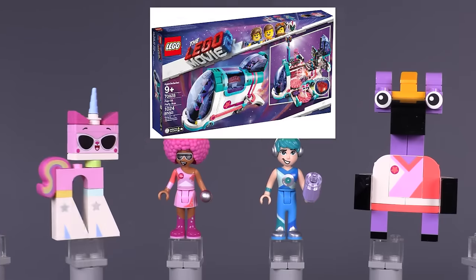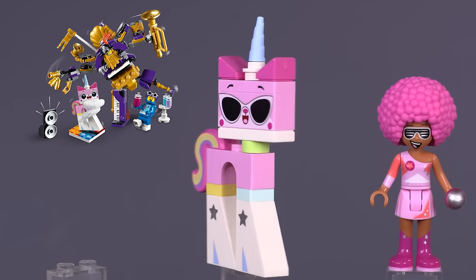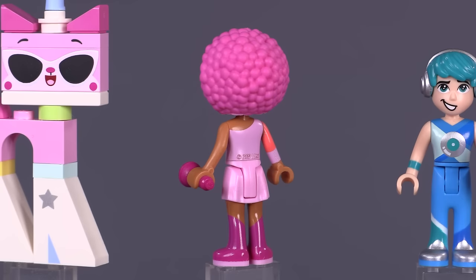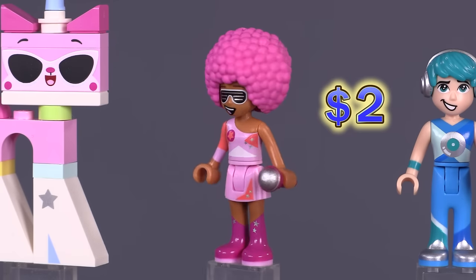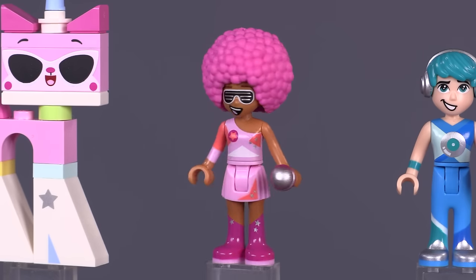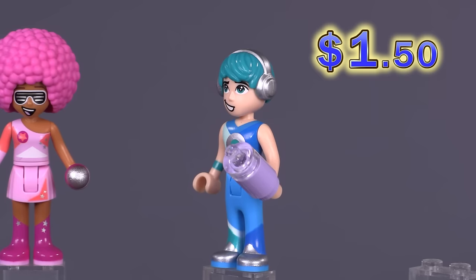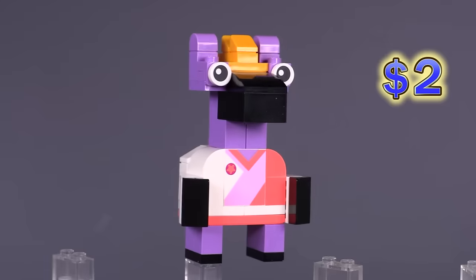From the Pop-up Party Bus, there are four new figures. The Unikitty Disco Kitty has some differences that are pretty easy to note — the prints for those feet, for example, and also the facial print. Melody has the amazing hairpiece — so amazing, in fact, that if you try to buy the hairpiece by itself, it is magically more expensive than trying to buy the Melody figure. Then there is Tempo — all parts are exclusive for Tempo, just like Melody. And then Zebe, exclusive to this set, specifically that print for the shirt.